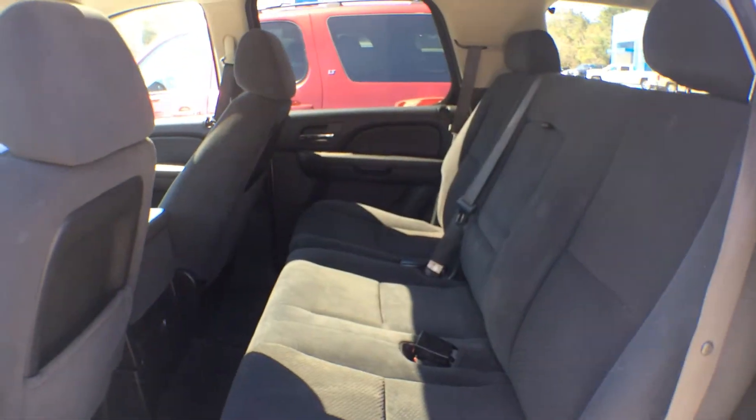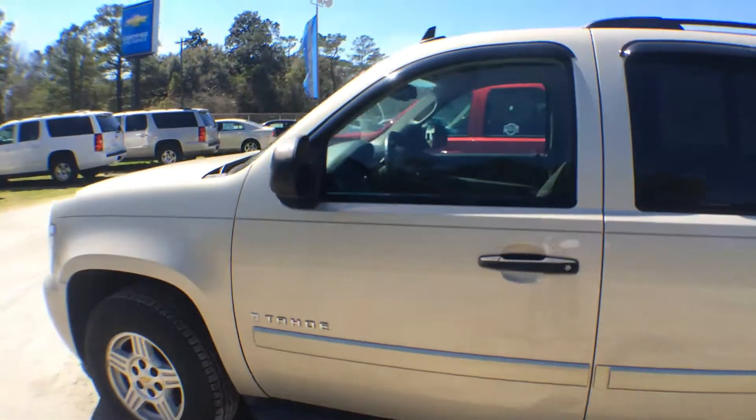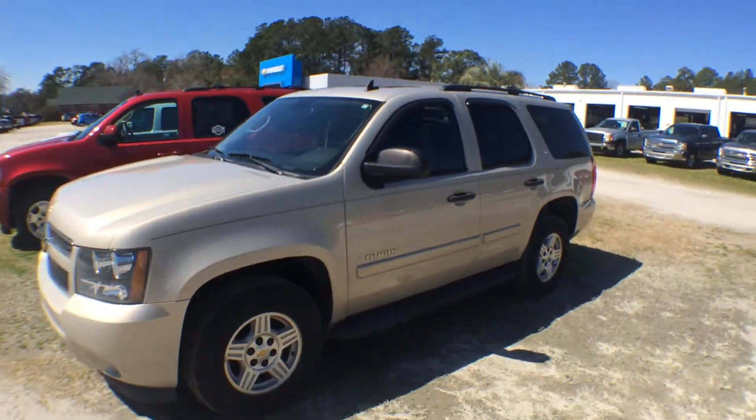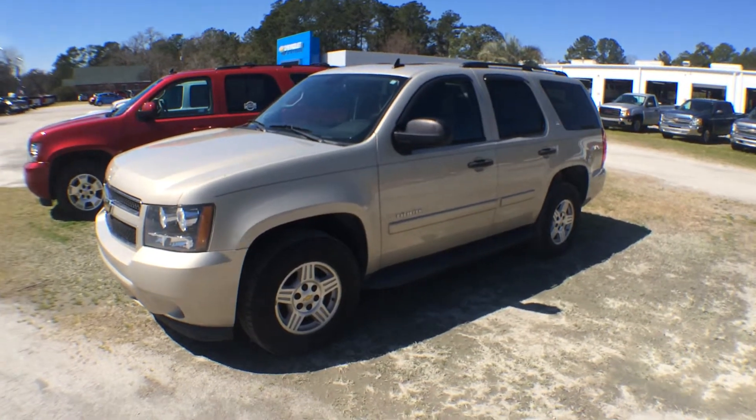It even has some warranty on the vehicle, folks. We are going to take care of you — there's no doubt about it. Keep your family safe in a Tahoe, I can guarantee it. Come on down to see us at Marchant Chevy — no dealer admin fees, no doc fees, just sending you home with a smile. We'll see you then.